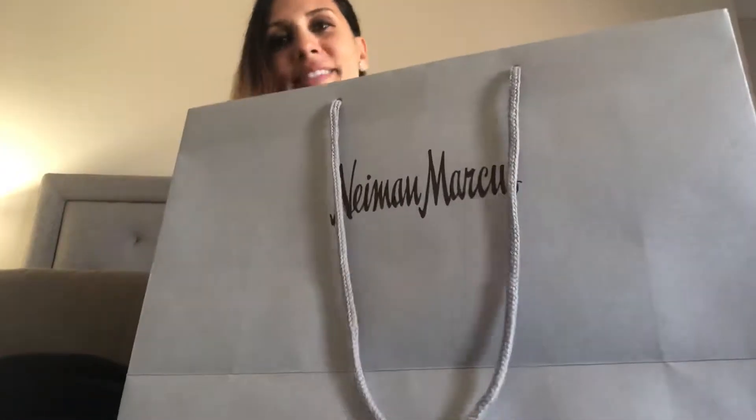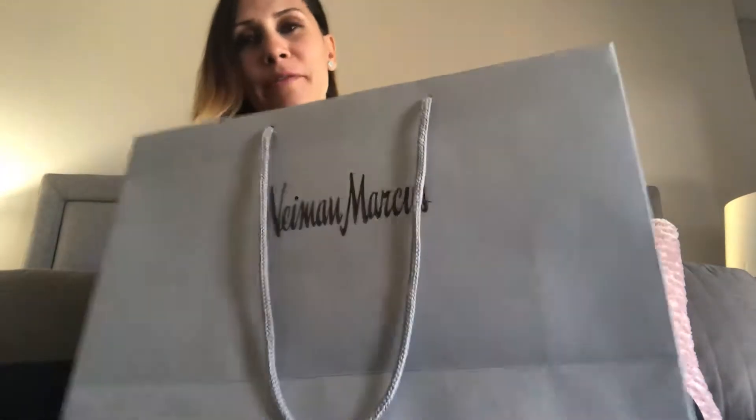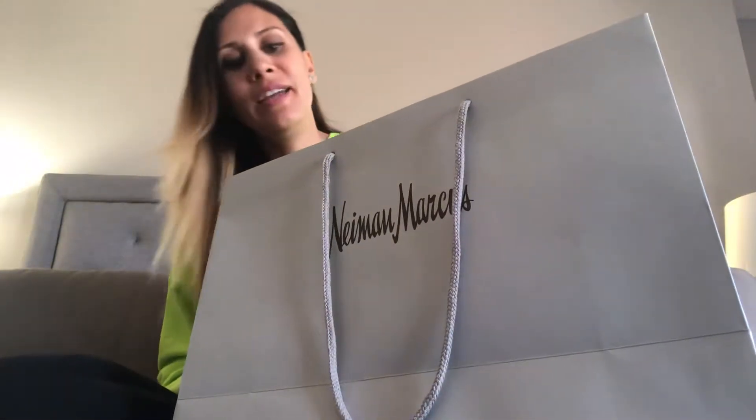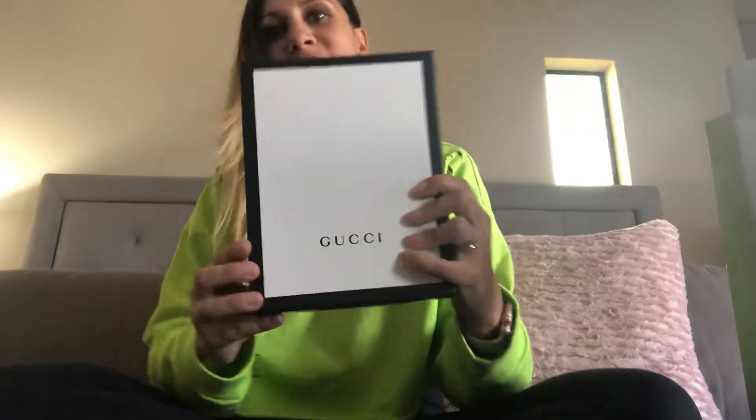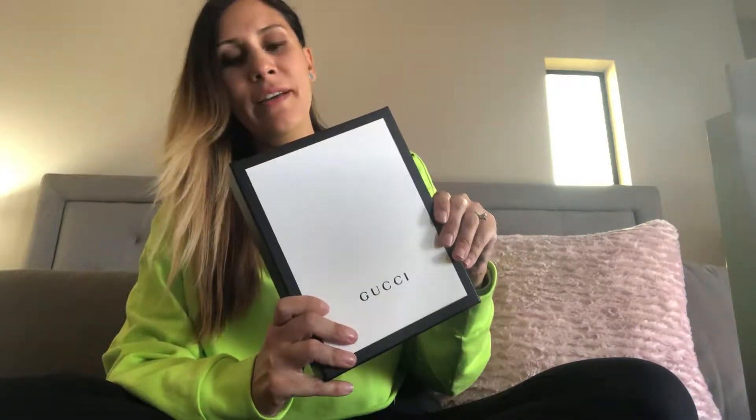Hey guys, today I'm back with a reveal of an item I picked up at Neiman Marcus that I'm super excited to share. This is gonna be a quick reveal because my little one is playing and he can come in at any moment. I stopped by Gucci and I picked up a handbag that's really on trend right now — I was looking for something unlike anything I already have, and I'm super into the mini bag trend.